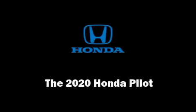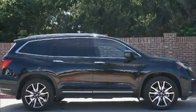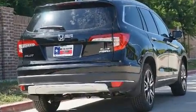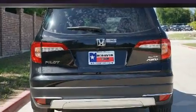Get excited about the 2020 Honda Pilot. Smooth gear shifts are achieved thanks to the refined six-cylinder engine, and for added security, dynamic stability control supplements the drivetrain.